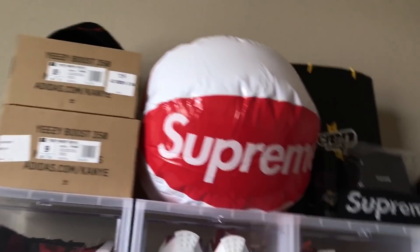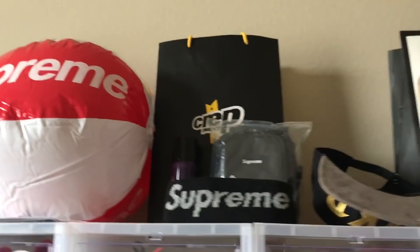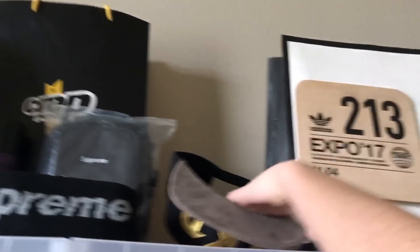I have my accessories, like my Supreme backpack right there. And we have the Yeezy boxes and all kinds of decorations up here, my Supreme beach ball. I already did a full Hypebeast collection video so go watch that. But I have like my headband, Crep Protect, and a Kickstarter hat.